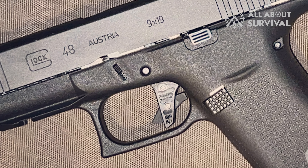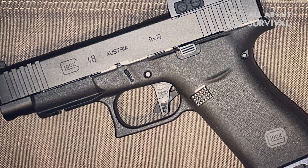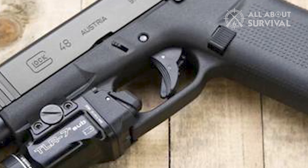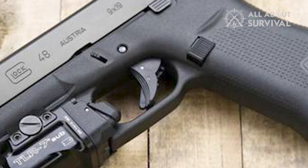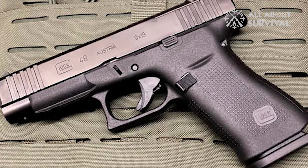There is nothing new about the trigger — it is the same characteristic Glock, which feels mushy and has a loud reset. The only complaint I have is the lack of texture on the grip. While its size is decent, it needs a stipple job if you want to hold it comfortably in your sweaty hands.